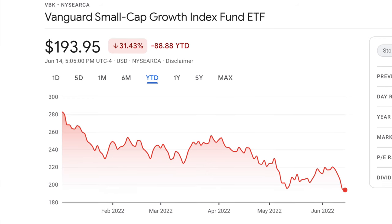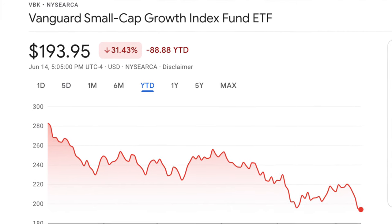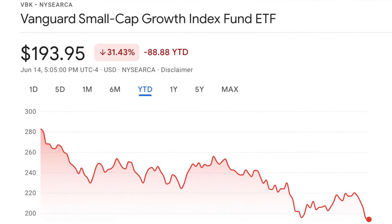VBK has a low expense ratio of 0.07%, and today it's trading at $193.95, down about 31.5% year to date. I really like this growth ETF personally because I invest pretty heavily in the S&P 500 and in large-cap stocks. So if I'm going to add something to my portfolio, I want it to be different from what I already have exposure to, and this one definitely hits all those marks for me.